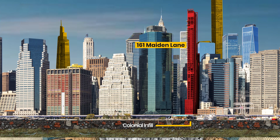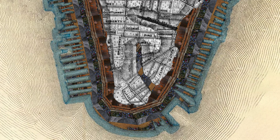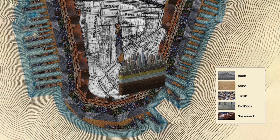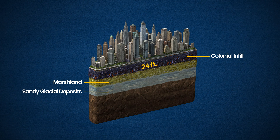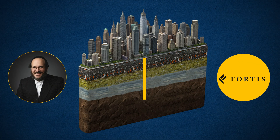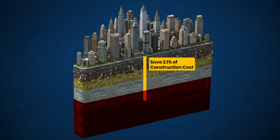161 Maiden Lane sits on reclaimed land — so-called colonial infill — essentially an artificial landscape composed of materials Dutch settlers from the 1600s could find: rocks, sand, trash, remnants of old docks, and even shipwrecks. Underneath is a 24-foot fill layer, then former marshland, then sandy glacial deposits and decomposed rocks, and finally bedrock at around 155 feet below the surface — 14 stories down. Fortis made the choice to skip the bedrock, save 2.1% of construction cost — about $6 million — and build on reinforced soil instead.